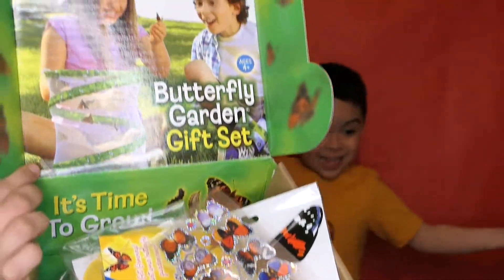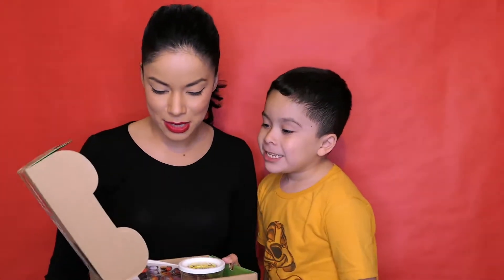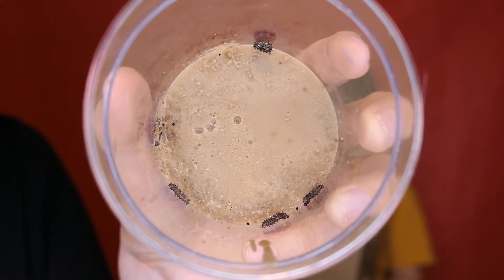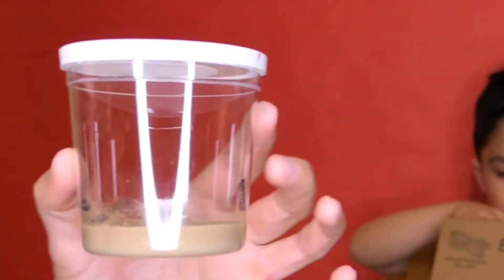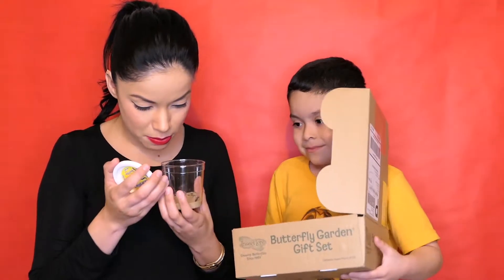It's very colorful and nice. We give it a 10 on the packaging because we like it. It comes with a cup of five caterpillars. You can see one of them moving. And it smells funny. What you see right here — that's their food. We really don't have to take them out to eat or anything. That's the only one that's moving though. It smells like baby formula.